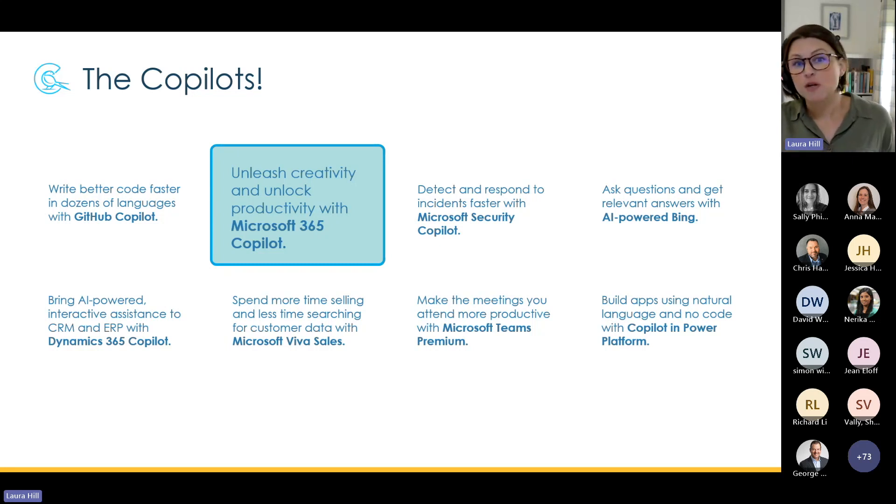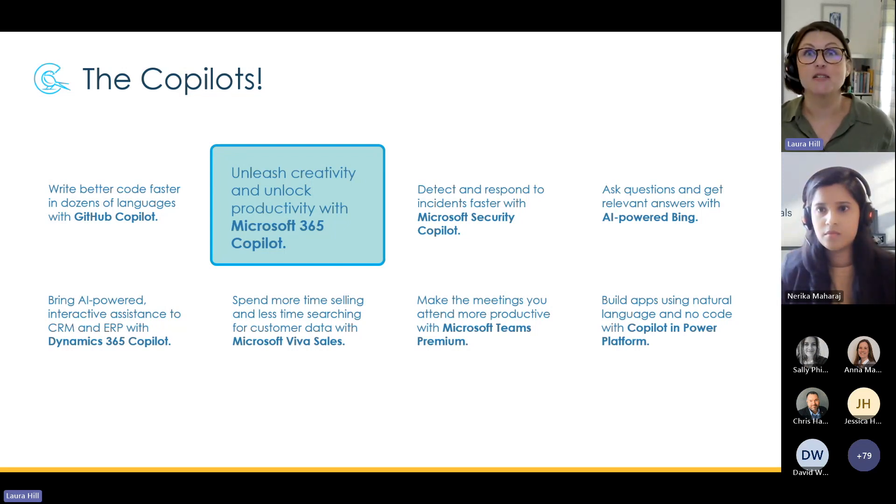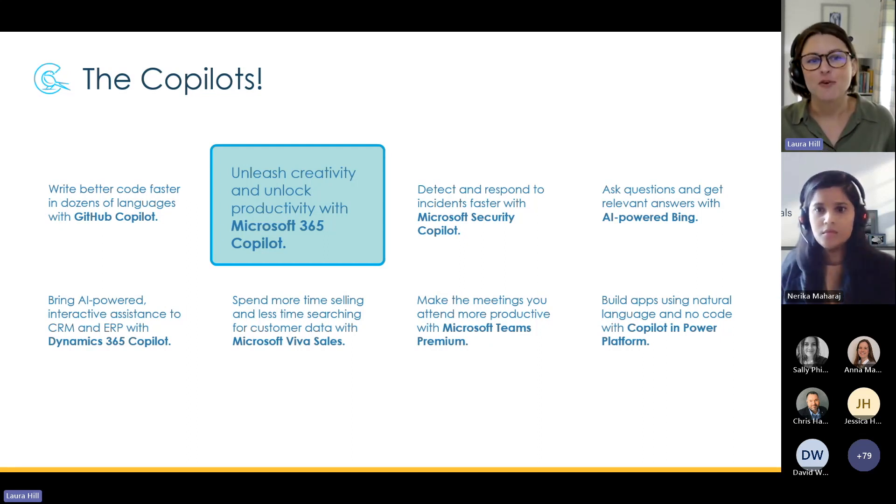There's a Sales Copilot for syncing up intelligence from collaboration activities and the CRM. There's Security Copilot, which is more about improving the identification of security issues, reporting, and remediation. There's GitHub Copilot for developers to write better code quicker. And there's Microsoft 365 Copilot — where we're focusing today — for content generation and getting insights out of Office apps. Microsoft have coined the term 'your Copilot for work' for this.